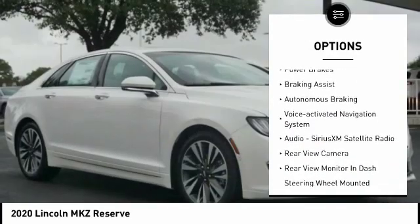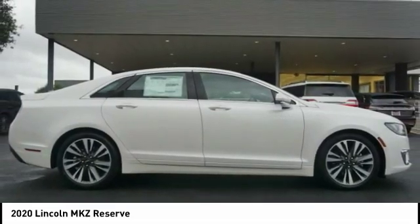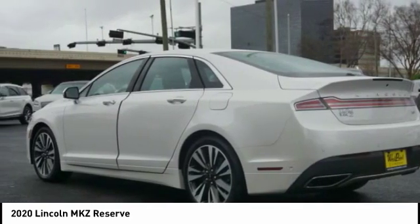Power windows with safety reverse, traction control, stability control, remote engine start, power brakes, braking assist, autonomous braking, and a voice activated navigation system. Come see the car for yourself.